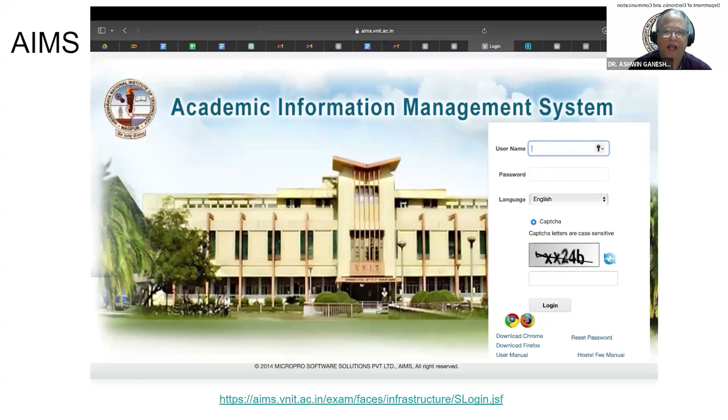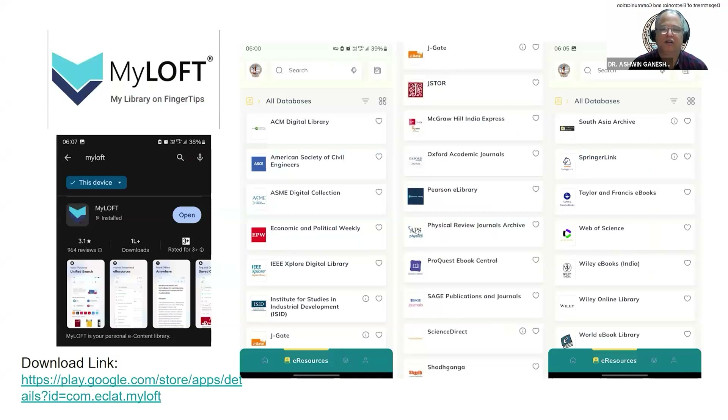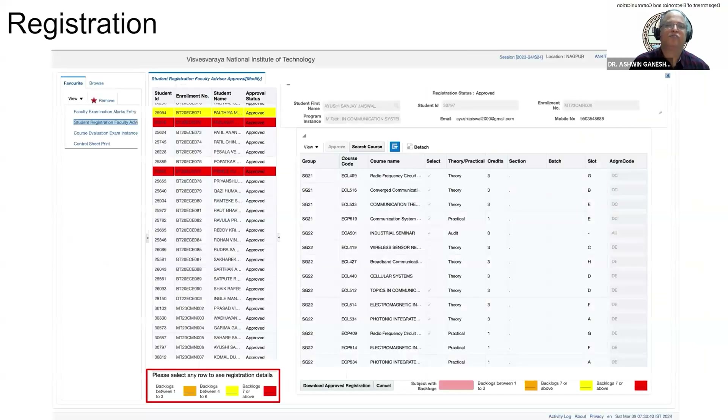This is a screenshot of our Academic Information Management System where students will get a chance to register. E-resources and library resources are available with remote access, allowing students to go through various books, papers, and learning materials. Once a student is registered for a course and the faculty approves it, a complete track of courses will be maintained showing which courses are approved and which are not.